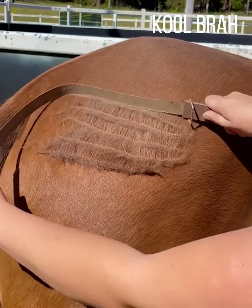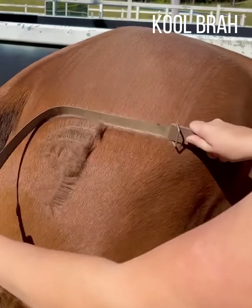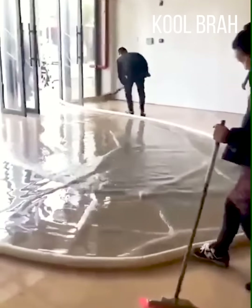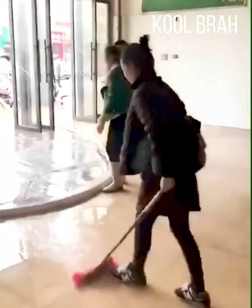Even the process of grooming a horse can be mesmerizing. These guys are geniuses — quickly and efficiently, they removed all of the water from the building.